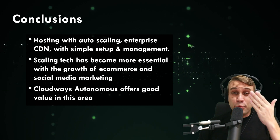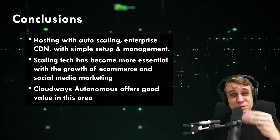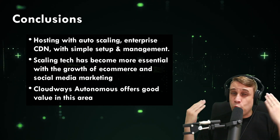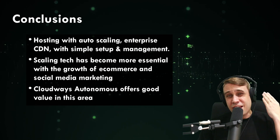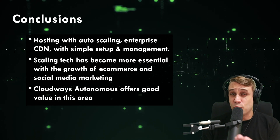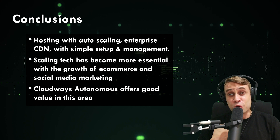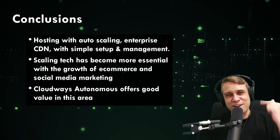Time for our conclusions. The key point is that hosting with auto-scaling, enterprise-grade CDN, and simplicity of use is pretty hard to come by — especially on a budget. But Cloudways Autonomous offers a strong solution here. We saw how essential auto-scaling can be for e-commerce, especially with social media and viral marketing creating unpredictable traffic spikes, and our case studies demonstrated the real business benefits. There's a link in the description if you want to try Cloudways Autonomous — use coupon code IDEASPOT for an extra discount.